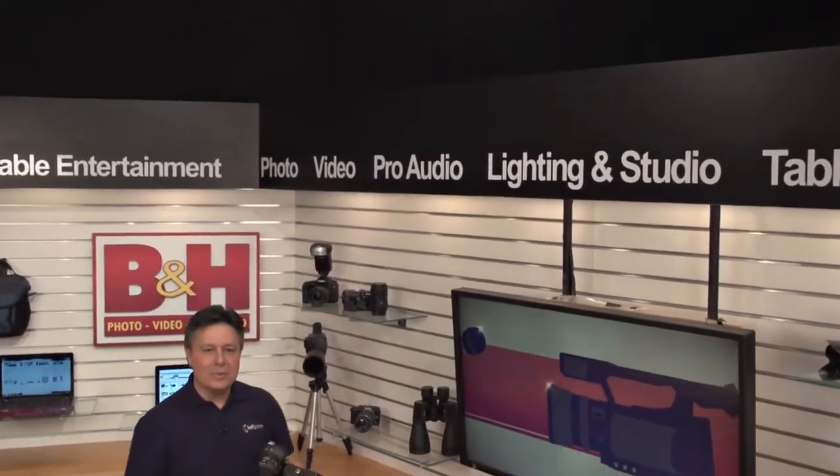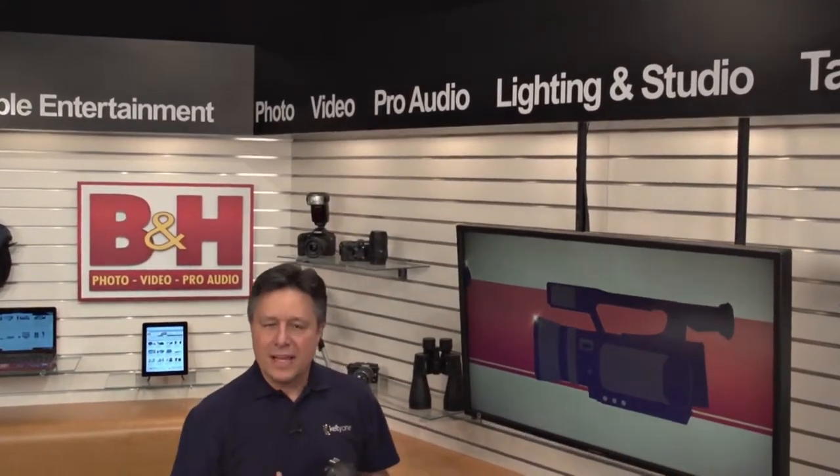A couple of years ago, Nikon released the D4 as their flagship DSLR. Now they've released the D4S as their new top-of-the-line DSLR, and it's everything the D4 was and more.